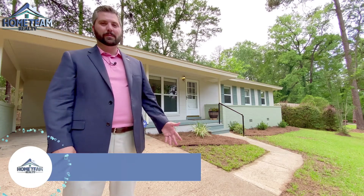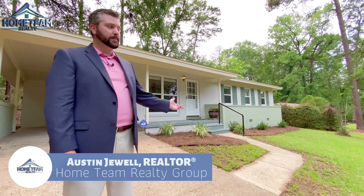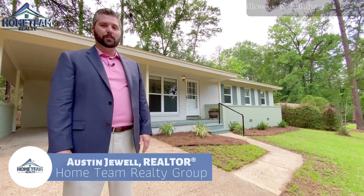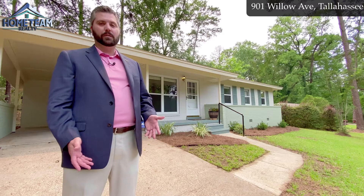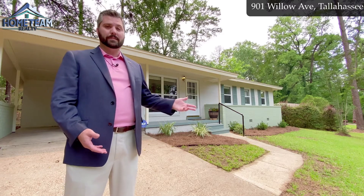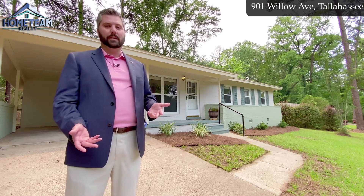Hey everybody, Austin Jewell at Home Team Realty Group here. I want to share this beautiful new home for sale at 901 Willow Avenue. It's in the Terrance Height neighborhood, just a couple of blocks off of North Monroe. It's less than a mile from the interstate and only about five or six minutes to the Midtown area.